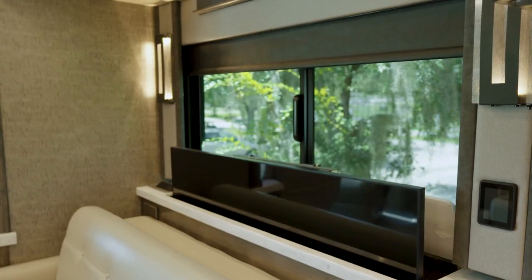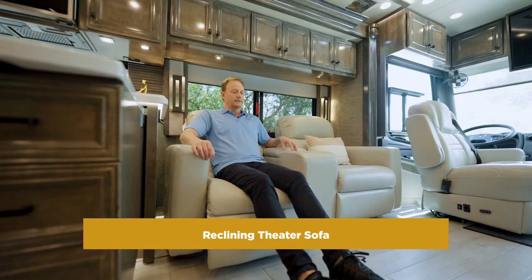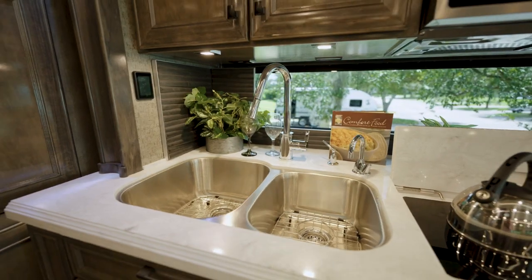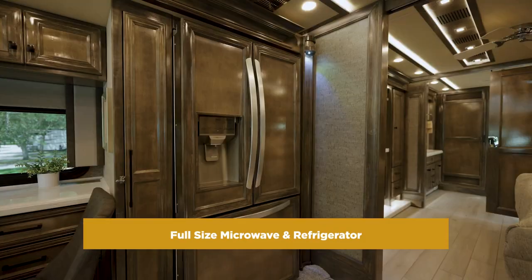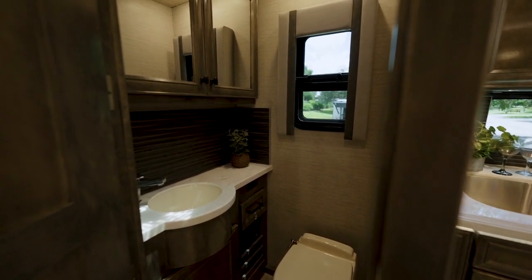We have two pop-up TVs and a cockpit TV, reclining theater seating, a couch that pulls out to extra sleeping, and a dining area. There's also a state-of-the-art kitchen with an induction cooktop, dishwasher, full-size microwave, and full-size refrigerator, plus a half bath in the main living area.